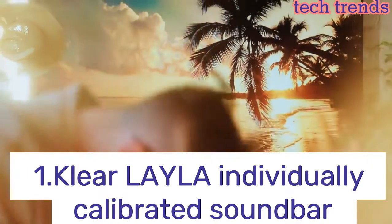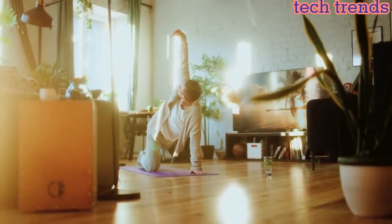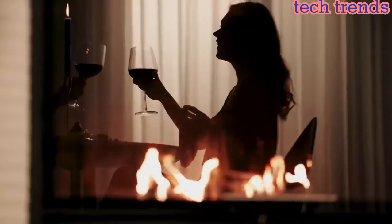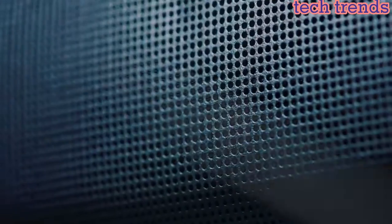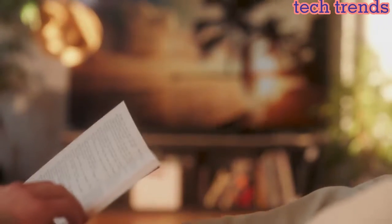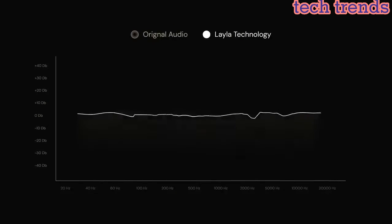Number 1. Clear Layla individually calibrated soundbar. The Layla soundbar is designed for people who demand impressive, natural sound from a sleek, minimalist speaker. You will be blown away by the performance and clarity of the Clear Layla soundbar whether you are watching movies, your favorite shows, sports, concerts, or gaming. It is also wonderful for enhancing speech intelligibility. The Layla soundbar also makes a great Bluetooth speaker for your mobile devices.